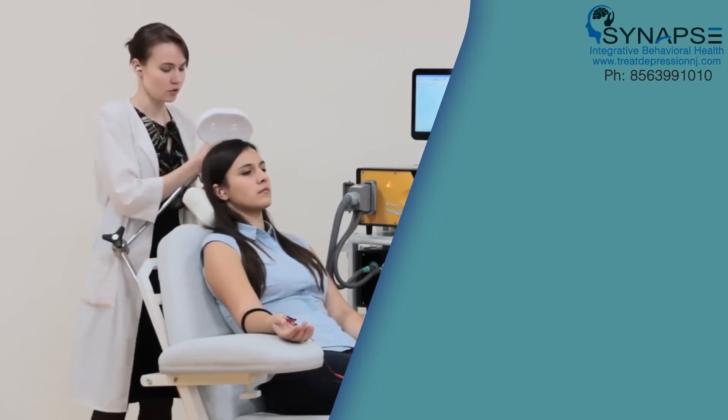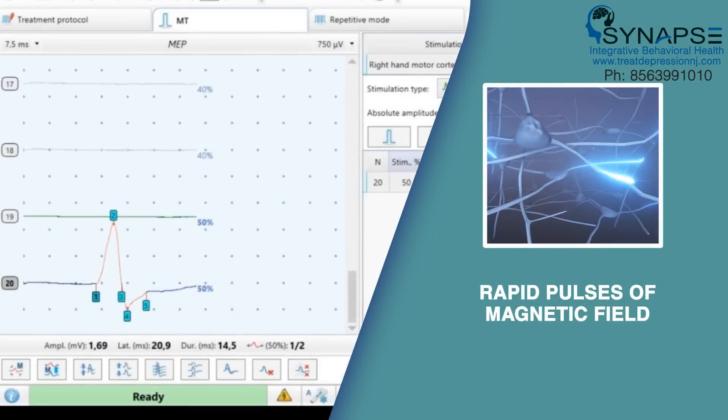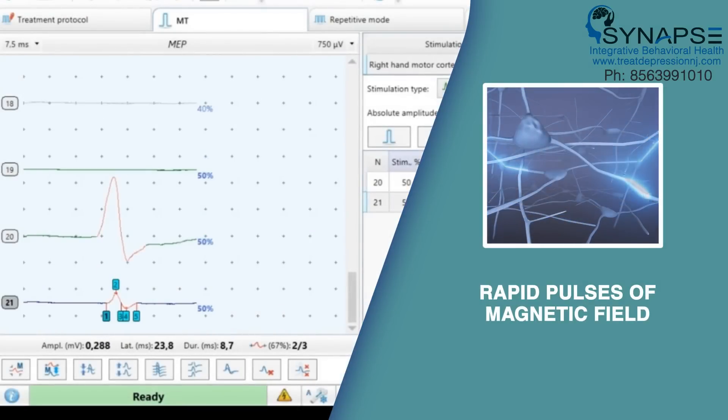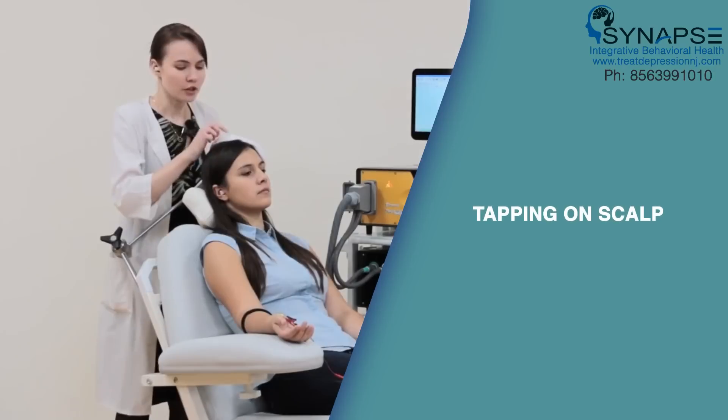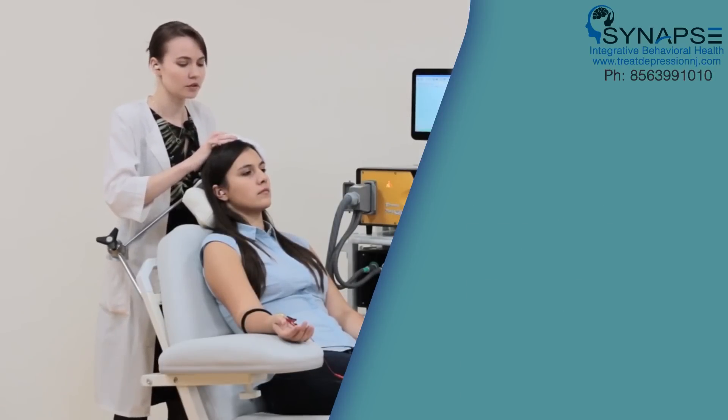When the physician or TMS treater begins the TMS therapy session, the device will deliver rapid pulses of the magnetic field to the patient. This may feel like tapping on the scalp. Patients are awake and alert during the session and may return to normal activities immediately following treatment.